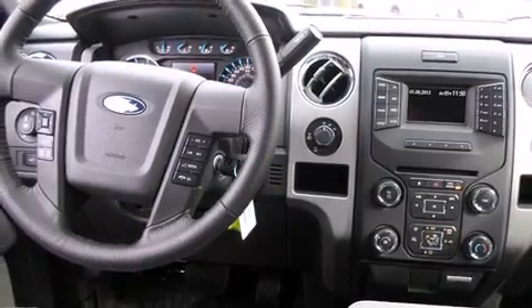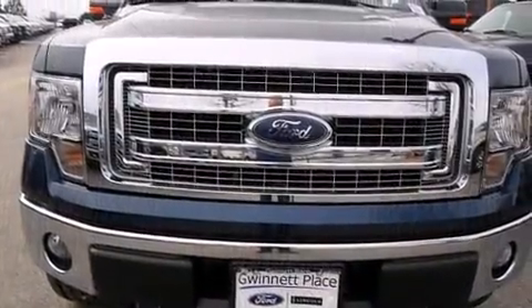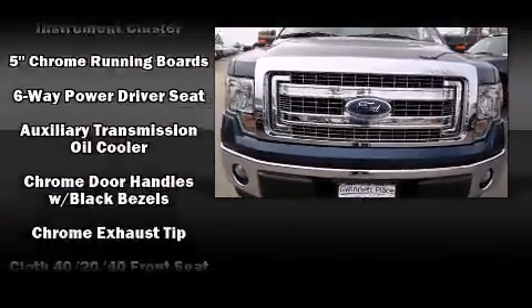All of the premium features expected of a Ford are offered, including front and rear reading lights, adjustable headrests in all seating positions, a rear step bumper, a trailer hitch, and air conditioning.